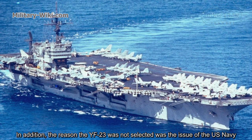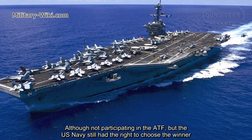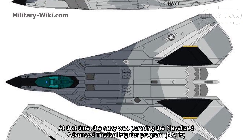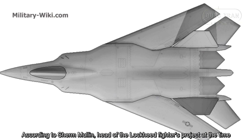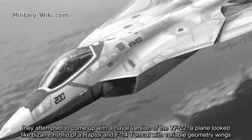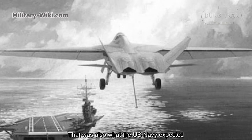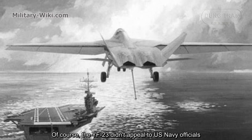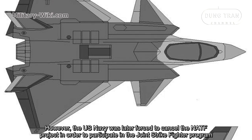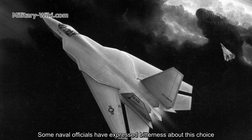An additional reason the YF-23 was not selected involved the US Navy. Although not participating in the ATF program, the Navy still had the right to influence the winner. At the time, the Navy was pursuing the Naval Advanced Tactical Fighter program. According to the head of the Lockheed fighter project, they attempted to develop a naval version of the YF-22 — a plane resembling a hybrid of the Raptor and the F-14 Tomcat with variable-geometry wings — which was what the Navy expected. The YF-23 did not appeal to Navy officials. However, the Navy was later forced to cancel the NATF project to participate in the Joint Strike Fighter program, and some naval officials expressed bitterness about that choice.